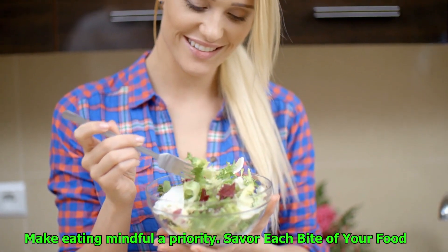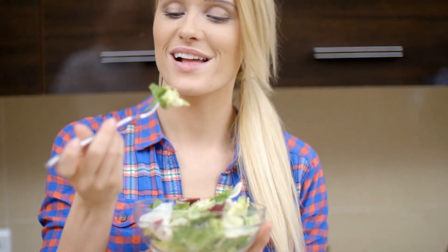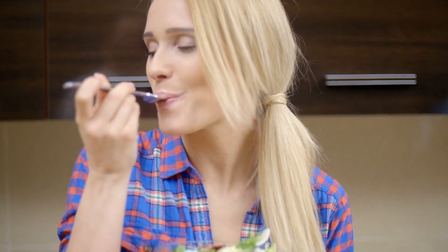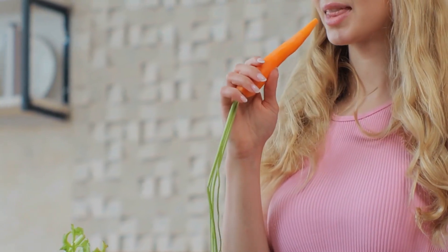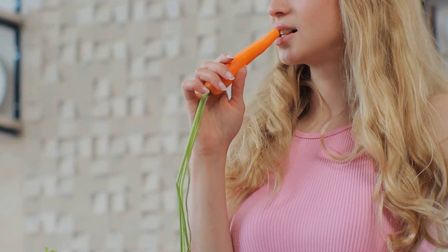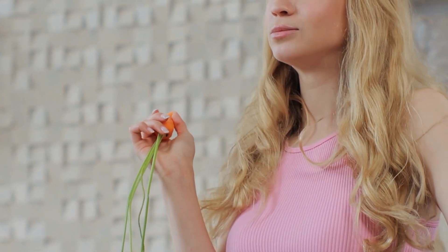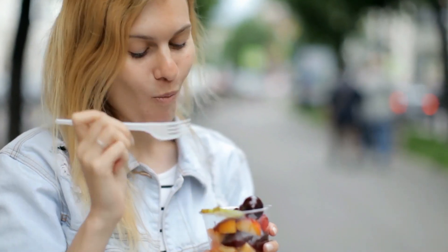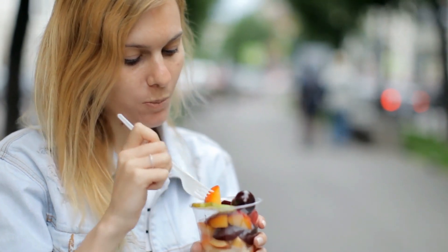Number 2: Make mindful eating a priority. Savor each bite of your food. Engaging all of your senses as you eat is an essential component of mindful eating. Eat carefully, relish each bite, and pay attention to the signals that your body gives you regarding when it is hungry and when it is full. This exercise helps to cultivate a more positive relationship with food and improves digestion at the same time.